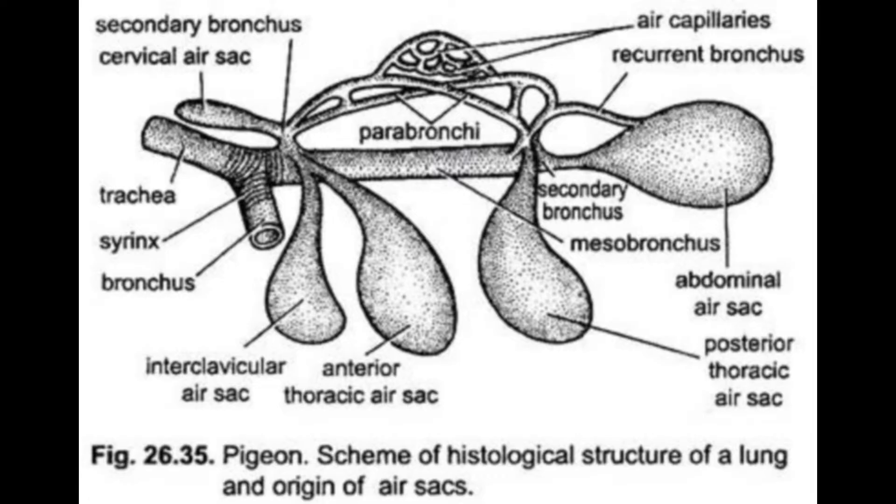Racing pigeons, like all birds, have a highly specialized respiratory system that differs greatly from mammals. A key component of this unique system is a series of interconnecting air sacs that work in close collaboration with the lungs, trachea, and bronchi to facilitate oxygenation and respiration.